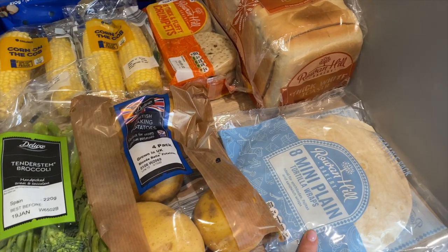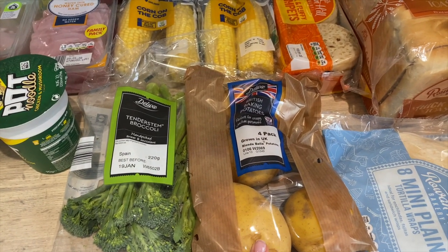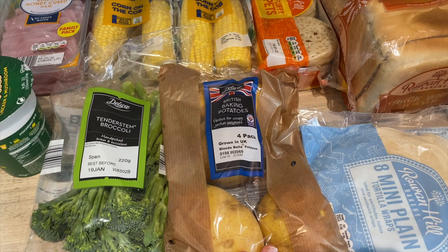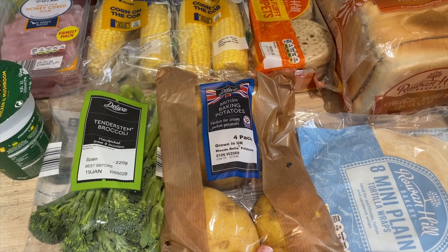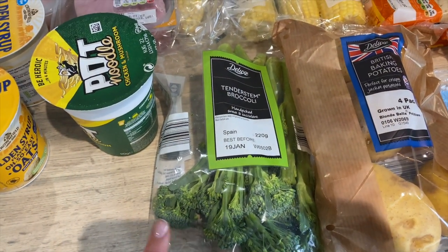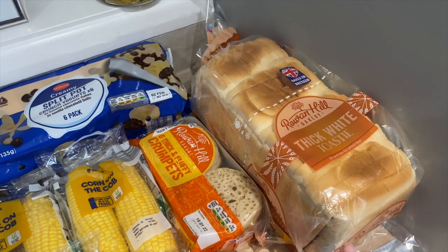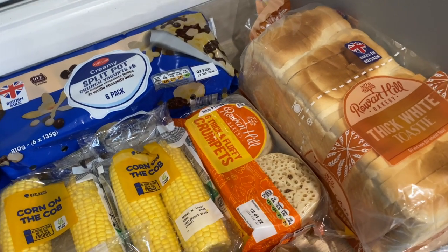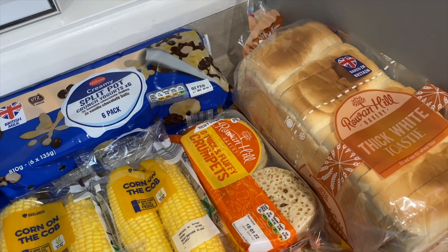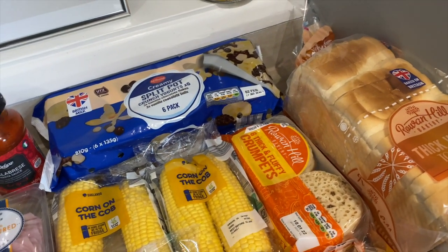We picked up some mini tortillas - we normally get the big ones but they didn't have any. The problem with our Lidl is it's sometimes hit and miss. We got those for fajitas during the week. We got some potatoes for sausage and mash - four potatoes, though we definitely don't need all four. We got some tenderstem broccoli, which I absolutely love, and some bread for Harry's sandwiches. I picked up some crumpets to have as a lunch on my days off.